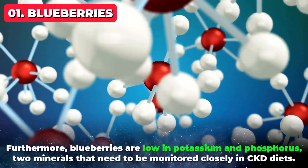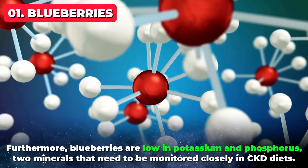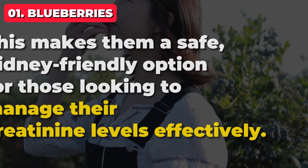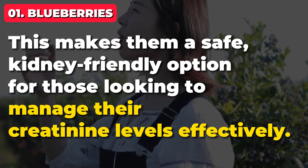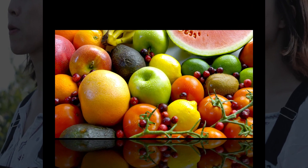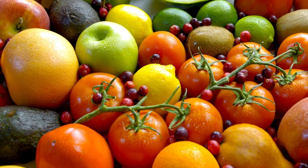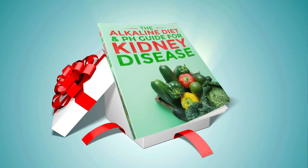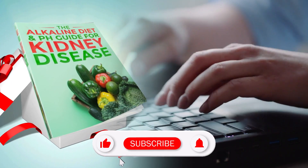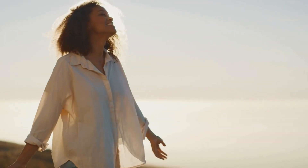Furthermore, blueberries are low in potassium and phosphorus, two minerals that need to be monitored closely in CKD diets. This makes them a safe, kidney-friendly option for those looking to manage their creatinine levels effectively. All of the fruits we've mentioned will nudge your kidneys towards better outcomes, but to really give them a boost, don't forget your free kidney gift in the description below. If you found this information helpful, please like this video and subscribe for more kidney health tips. Stay healthy, and we'll see you next time.